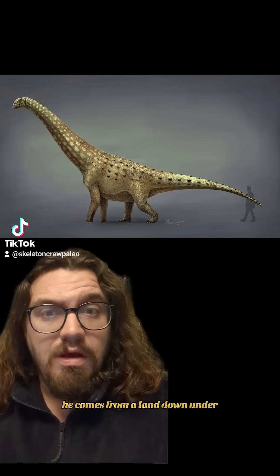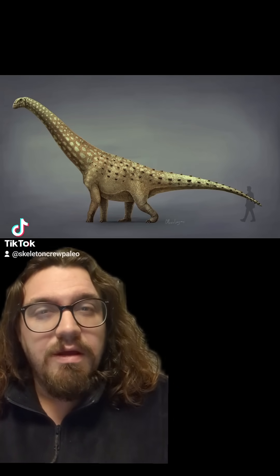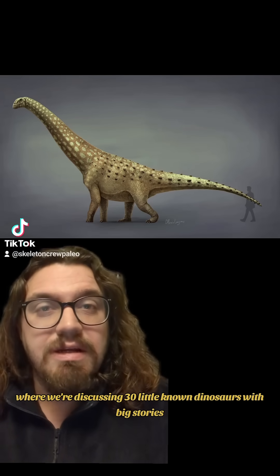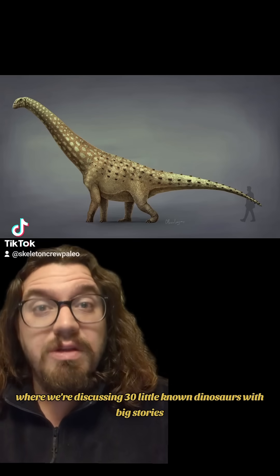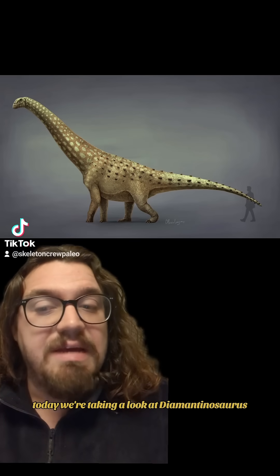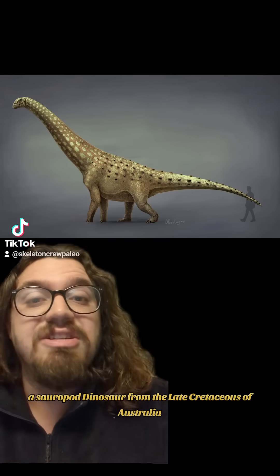He comes from a land down under, where the sauropod skulls are shockingly well preserved. Welcome back to 30 Days of Dinovember, where we're discussing 30 little known dinosaurs with big stories. Today we're taking a look at Diamantinosaurus, a sauropod dinosaur from the late Cretaceous of Australia.